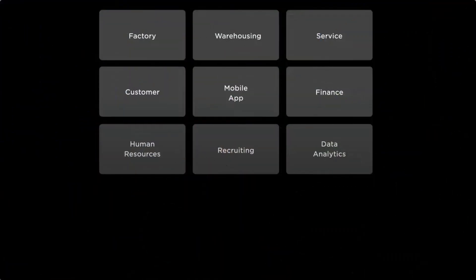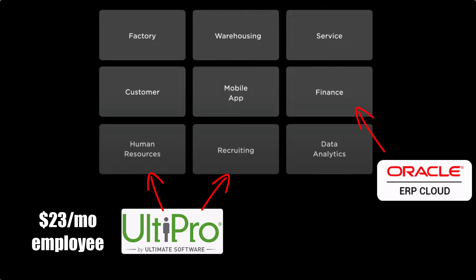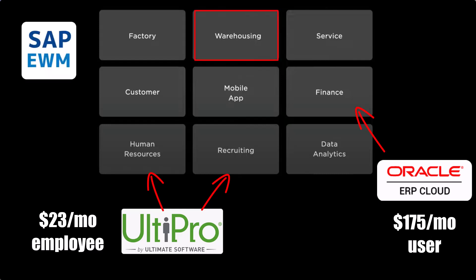To give you some idea of how much money this would save, let's go over some numbers. We used to charge Tesla $23 per month per employee for HR, recruiting, payroll, and all of those things. For finance, I'd compare it to Oracle ERP, which is about $175 per month per user. And for warehousing, there's software that costs about $3,000 per month for every five users.